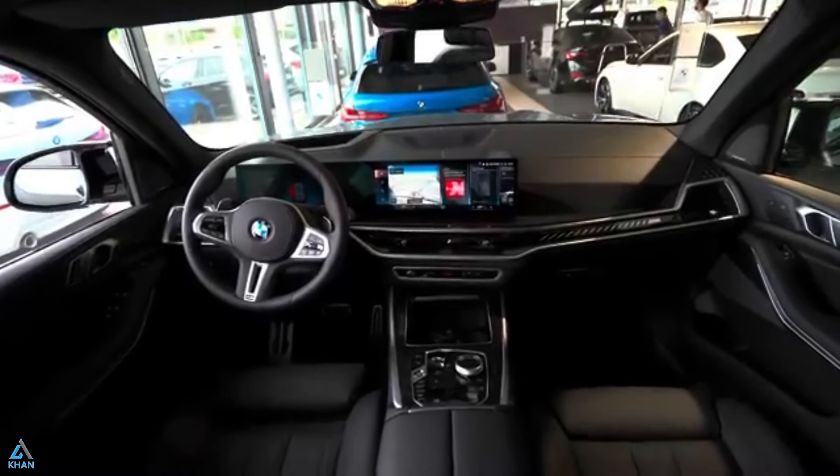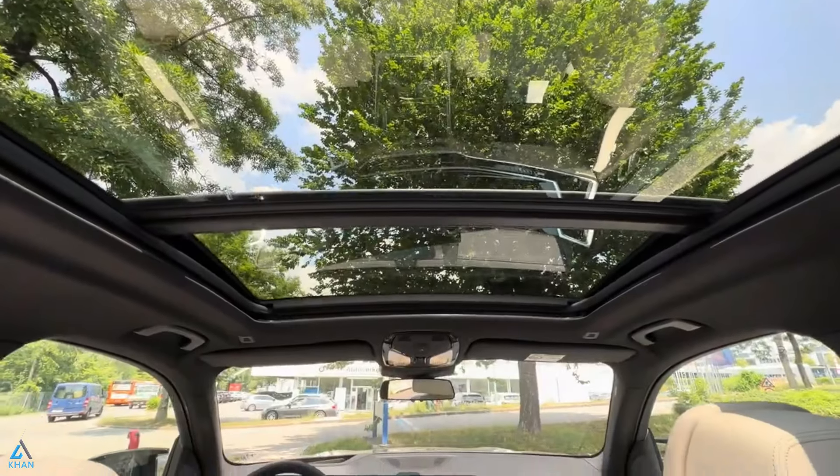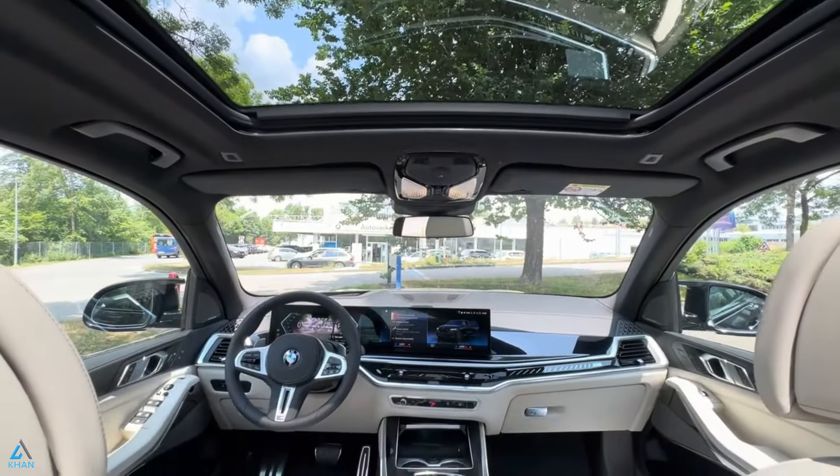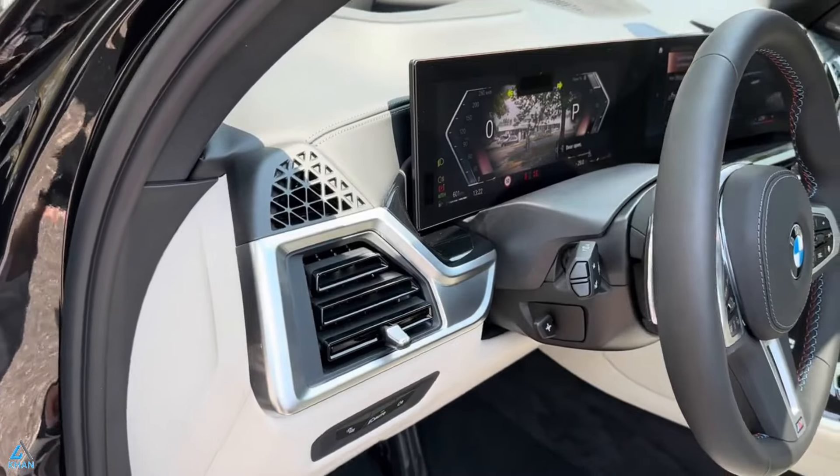Optional features like massaging seats, remote start, soft close doors, acoustic glass, a leather dashboard, and heated front armrests and steering wheel can elevate the X5 to a high-end luxury SUV, but these options significantly increase the price.